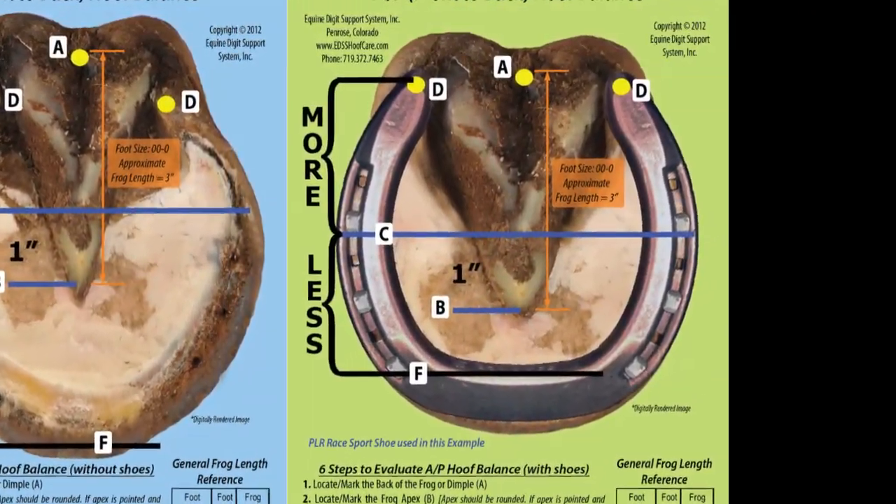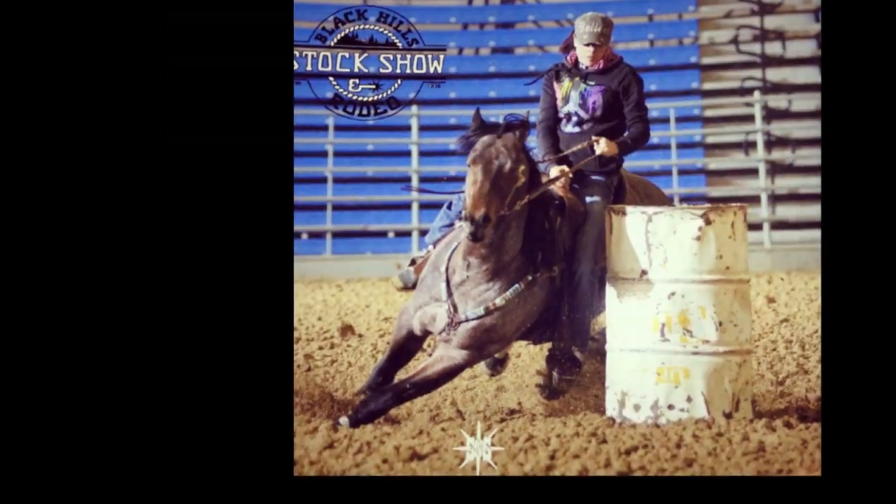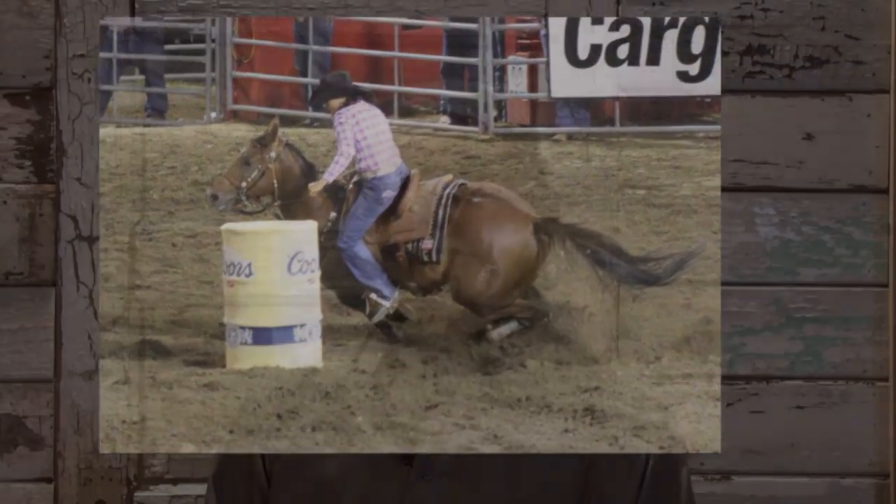The shoe that I use is very specific as well for what that horse does for a living, and provides that horse with traction if that's what they need. If they need a slider because they're a reiner, well that's another issue. The fact is that keeping that foot clean and giving them confidence to turn that corner is what I look at when I shoe a high-level barrel horse. In conclusion, what it really boils down to is: you trim for soundness and you shoe for performance.